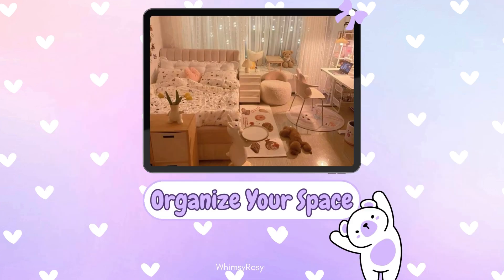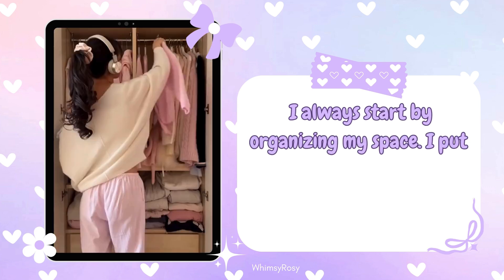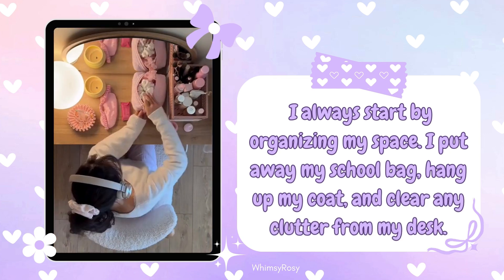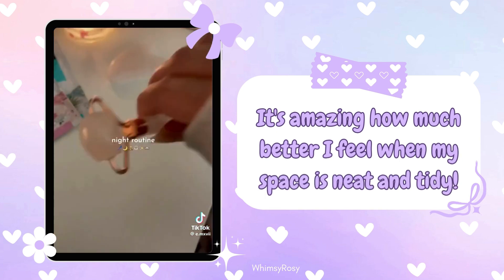Step 2: Organize your space. After setting the vibe, I always start by organizing my space. I put away my school bag, hang up my coat, and clear any clutter from my desk. It's amazing how much better I feel when my space is neat and tidy.